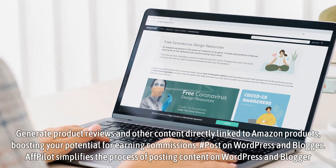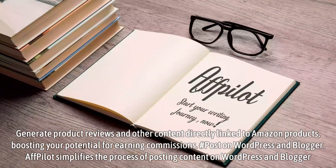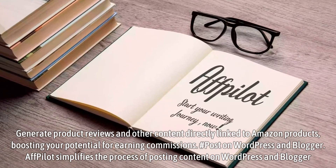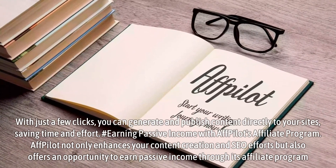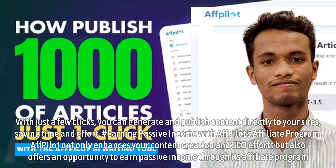Affpilot simplifies the process of posting content on WordPress and Blogger. With just a few clicks, you can generate and publish content directly to your sites, saving time and effort.